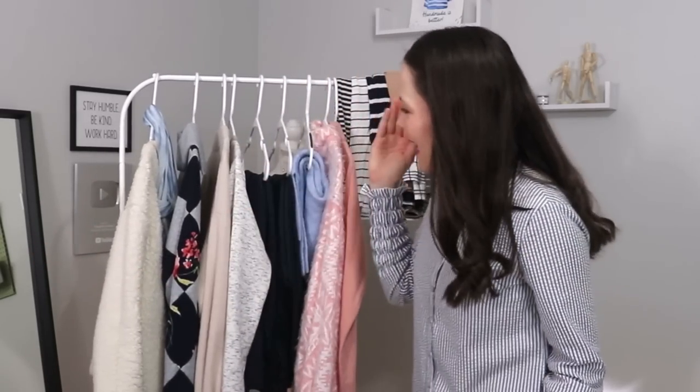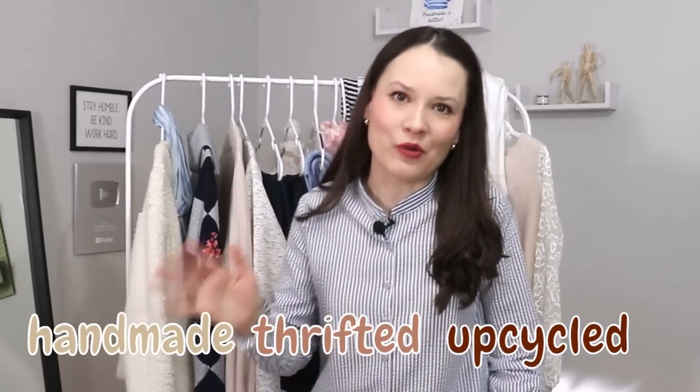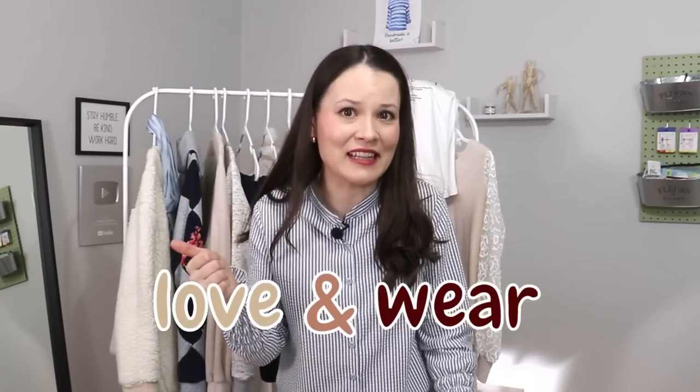My dear sewing friends, today I would love to share with you my handmade, thrifted, and upcycled wardrobe for winter. This is not the latest runway collection, but it is a wardrobe that I absolutely love and actually wear on a daily basis.